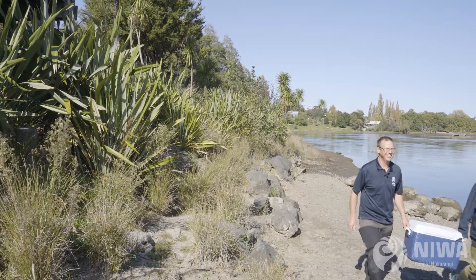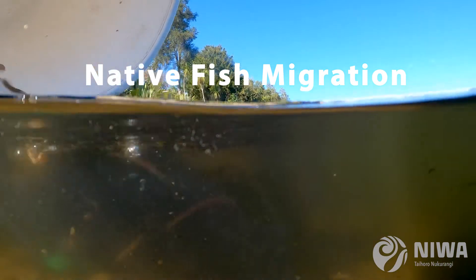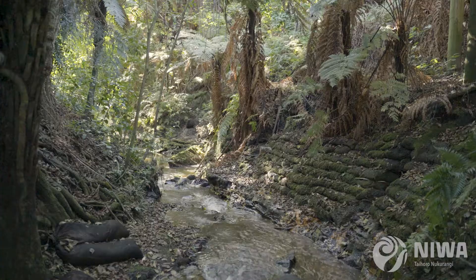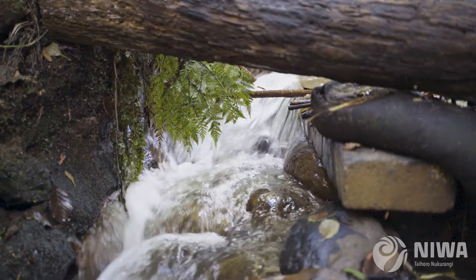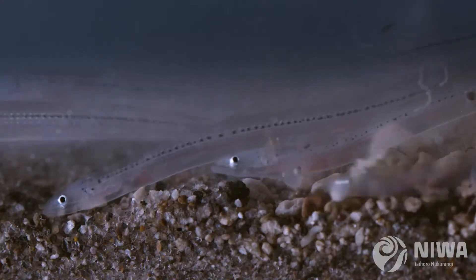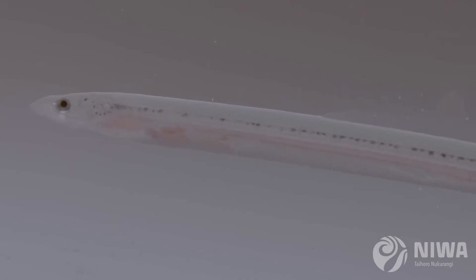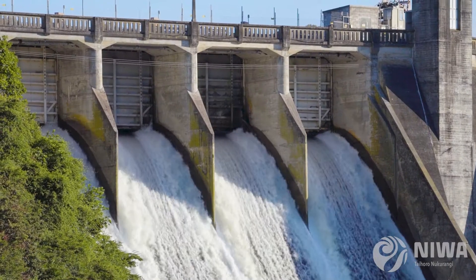There are just over 50 native New Zealand fish species and around 85% of them only exist in New Zealand. A lot of our native fish species migrate upstream as very small juveniles. As they move upstream they encounter different human structures in rivers like culverts or dams and weirs.